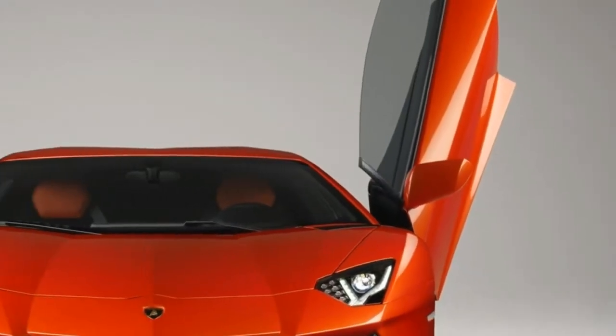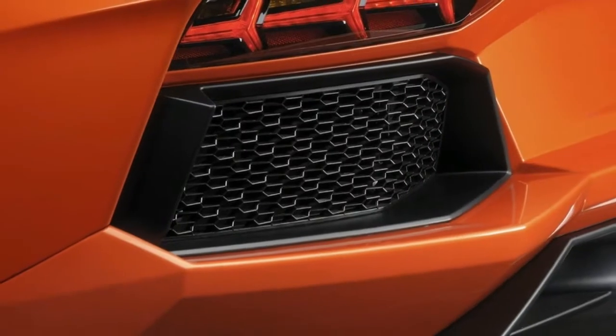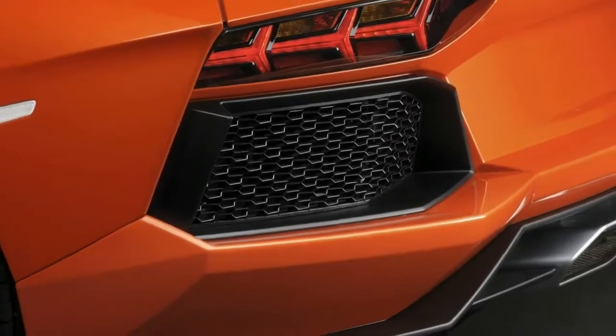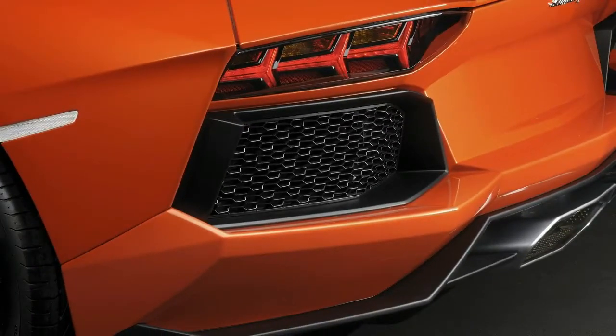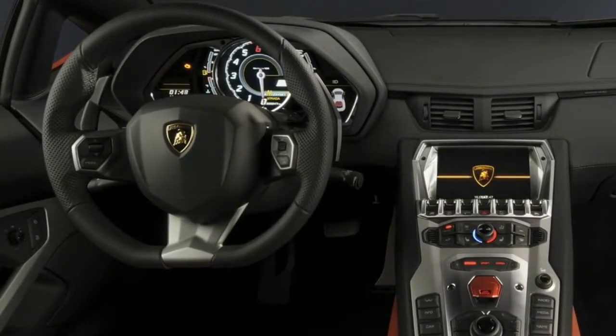Up front, the Aventador gets an air guide further emphasized by glossy black frames and by xenon headlamps. These headlights are more than just a simple bulb behind a casing — they are an exercise in further design. The Y-shaped lights spread out from the middle, and a different set of LED lights within creates the turn signal.